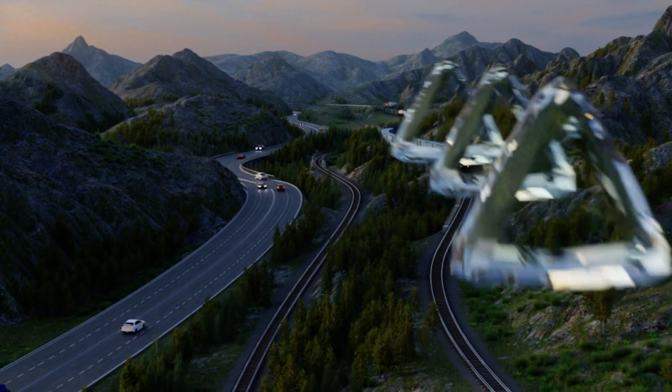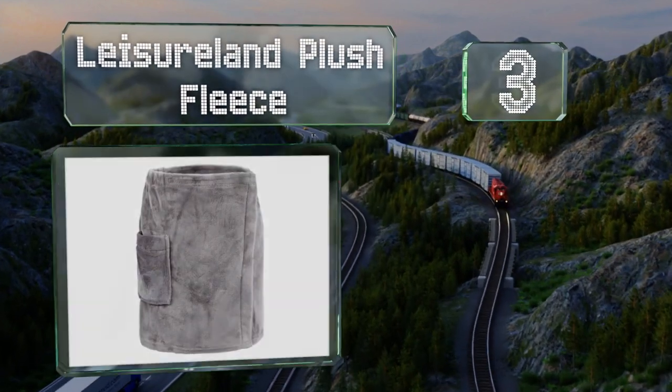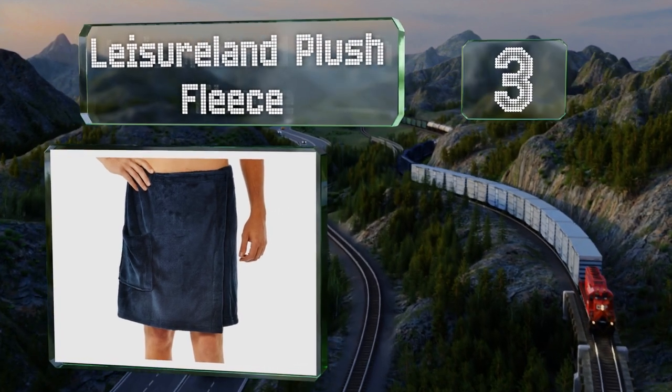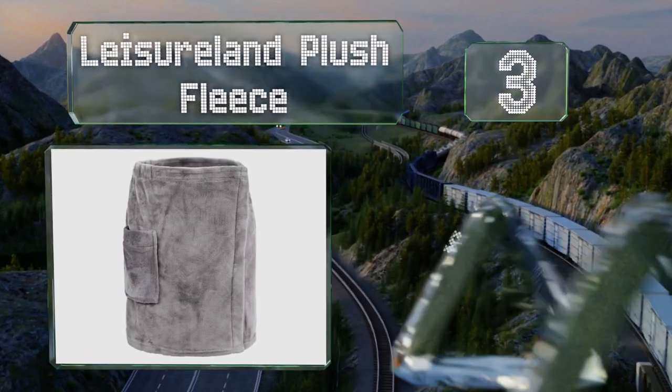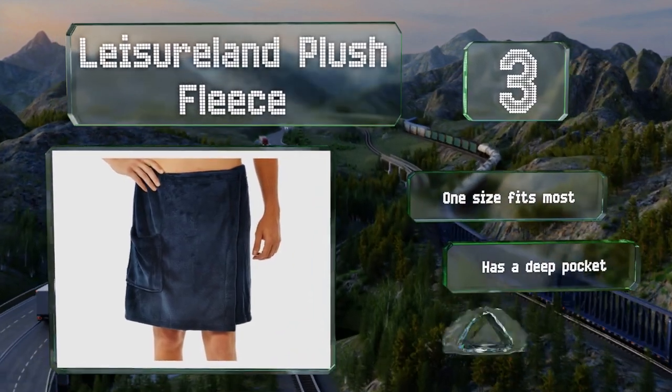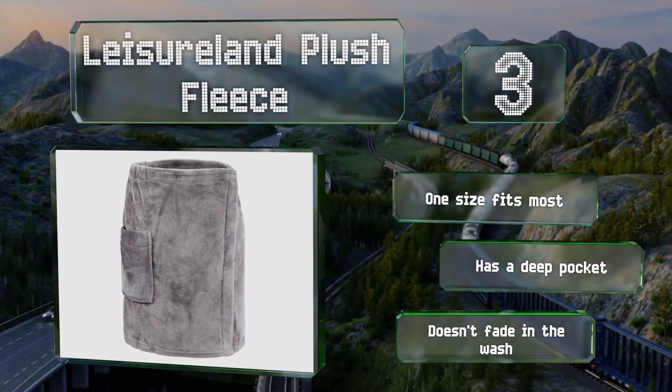Nearing the top of our list at number three, if you want to put on something warm and cozy after a soak on a cold evening, the Leisureland Plush Fleece is worth a look. It's made with the coral variety of fleece, which is thicker and softer than the polar kind. This one's one size fits most and has a deep pocket. It doesn't fade in the wash.